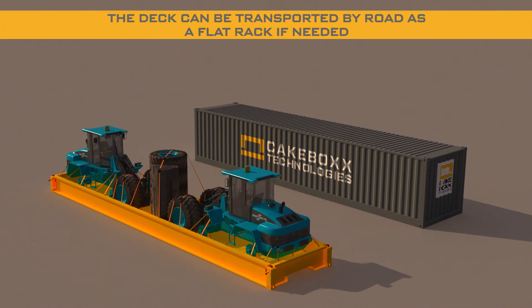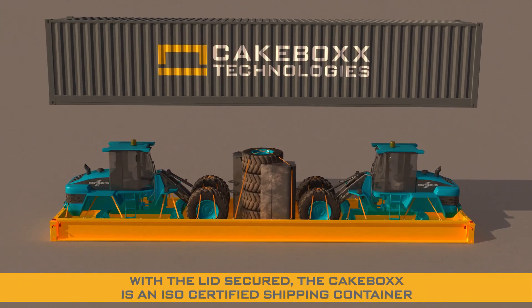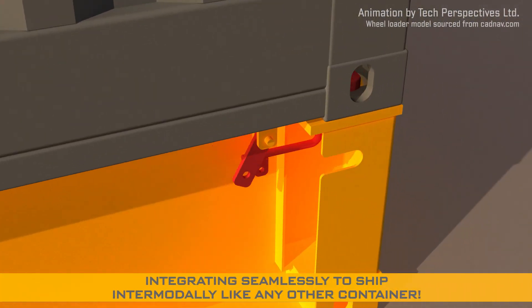With the cargo loaded, the deck itself can be transported like a flat rack if required, and when the lid is replaced and secured, the Cakebox becomes an ISO-certified container ready to move intermodally on roads, trains, and of course container ships.